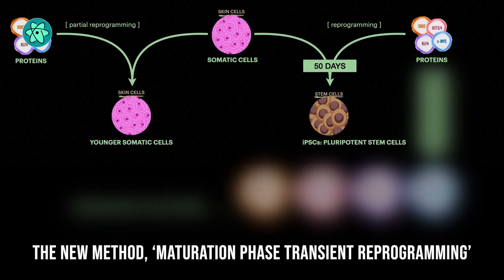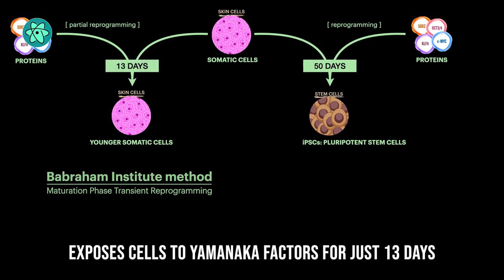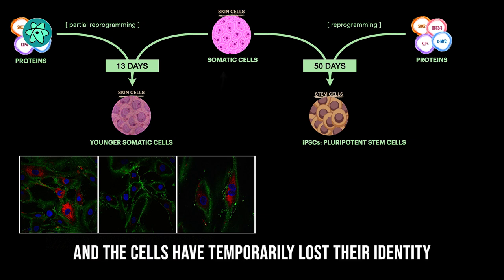The new method, called maturation phase transient reprogramming, exposes cells to Yamanaka factors for just 13 days. At this point, age-related changes are removed, and the cells have temporarily lost their identity.